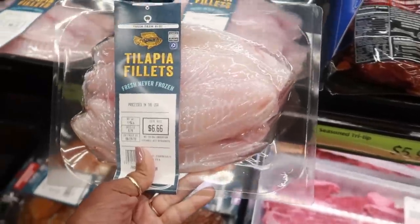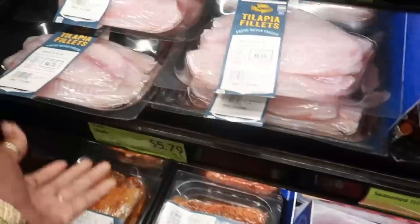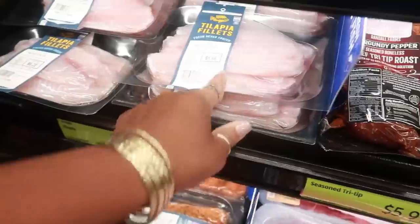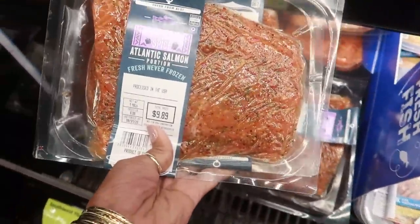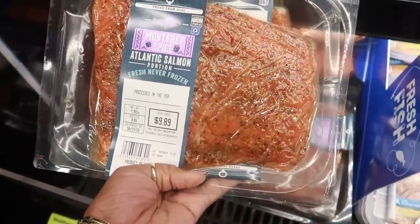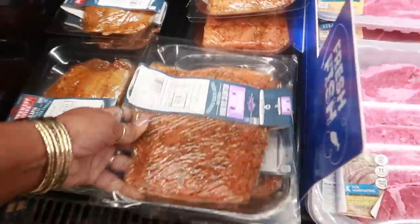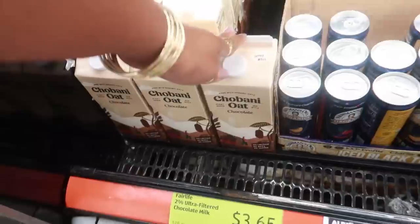Tilapia is $6.66 — we would not be buying that one! We are not rocking with all those sixes. This looks really really good though — Atlantic salmon for $9.89 for that one piece, but it looks good. Chobani Oat chocolate is $3.65.